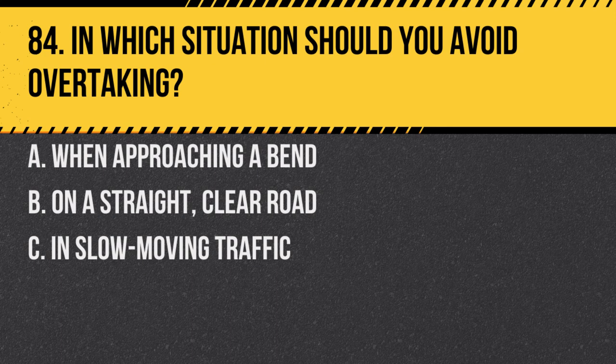Question 84. In which situation should you avoid overtaking? A. When approaching a bend. B. On a straight, clear road. C. In slow-moving traffic. Answer: A. When approaching a bend. Visibility is restricted, making it unsafe.